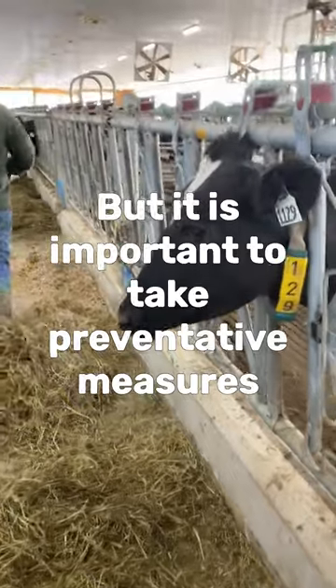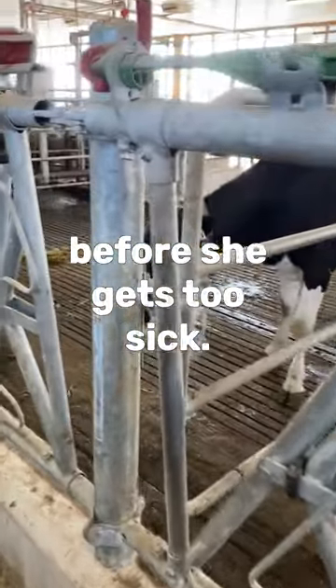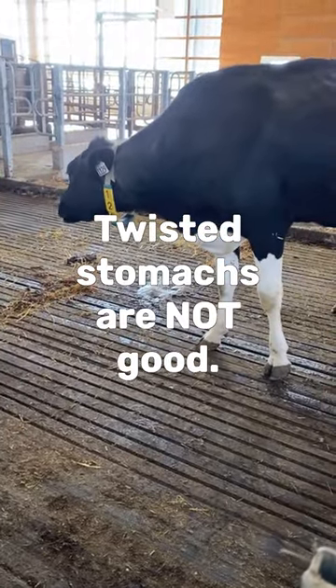Symptoms include preference for forage feed rather than concentrated feed, stinky breath and urine, a drop in milk production, and most prevalently a loss in appetite. If they stop eating, their stomachs can twist, which opens up a whole other can of worms, so we want to treat it as soon as possible.